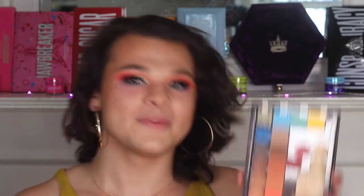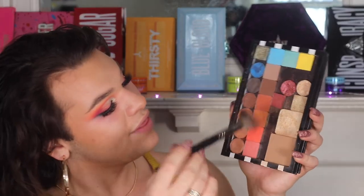Now I'm taking the MAC bronzer in shade Give Me Life — I'm just bronzing. And this video is gonna be so much to edit. For blush, I'm gonna be taking these two shades which are from the Jeffree Star Thirsty palette, cause I didn't take out a blush and I'm not about to stand up and get a blush. I love blush so much!